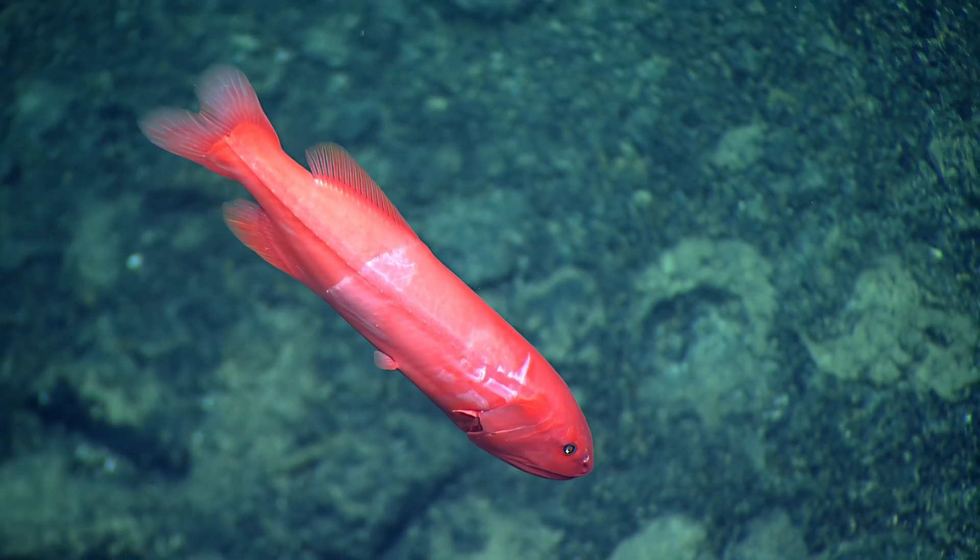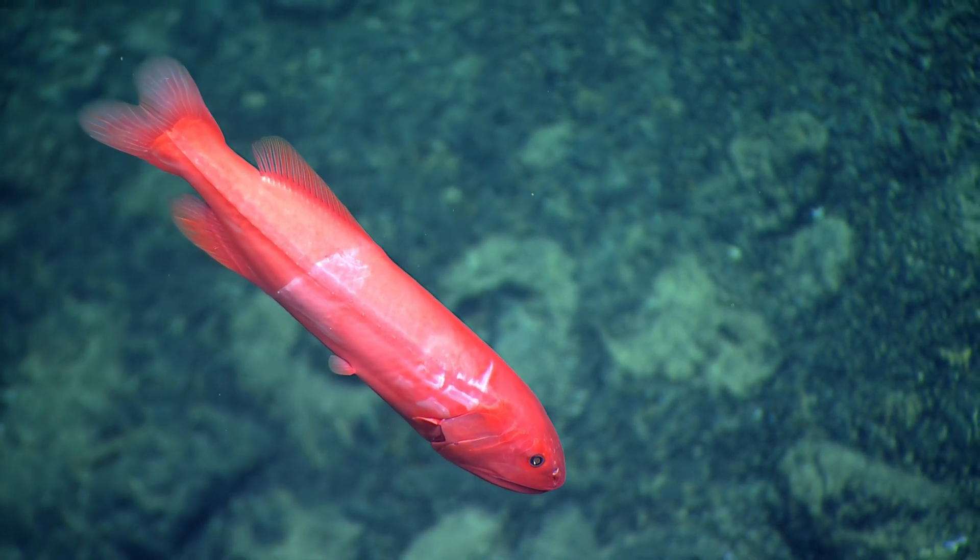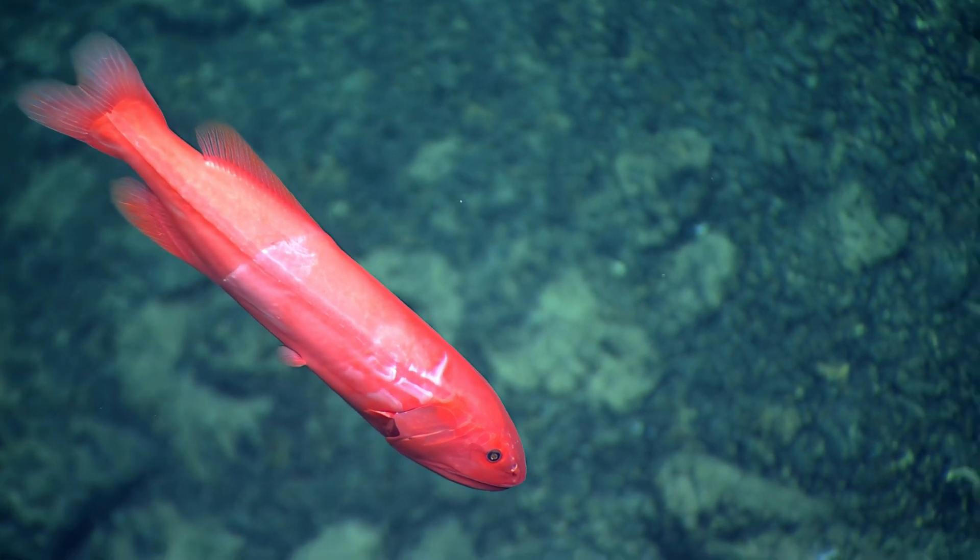Look how small those pectoral fins are. This is wonderful footage. Great work. Can we zoom out just a little bit?